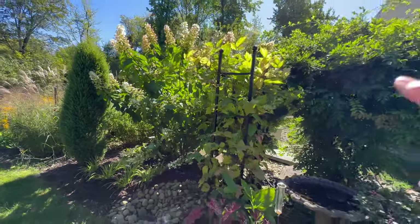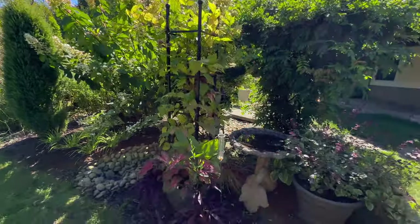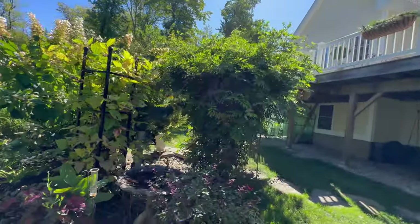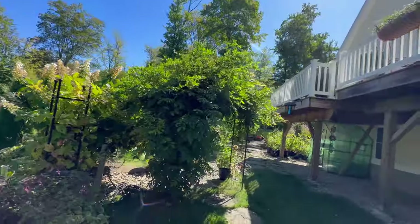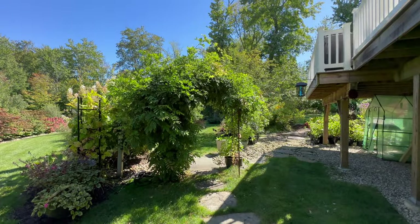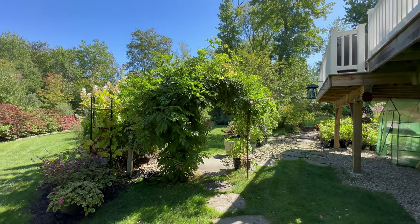I have towers, the birdbath gets covered, but I have this gorgeous arbor that even when the wisteria is not in bloom I still have a lot of interest from that.